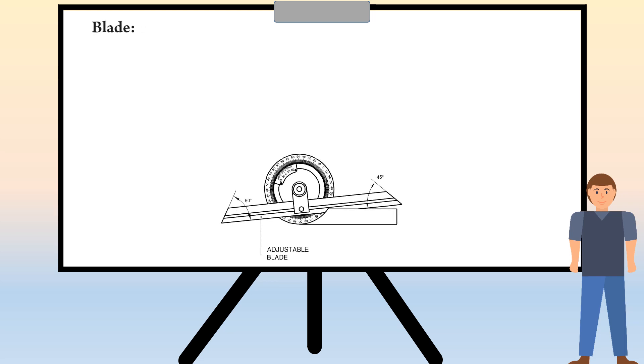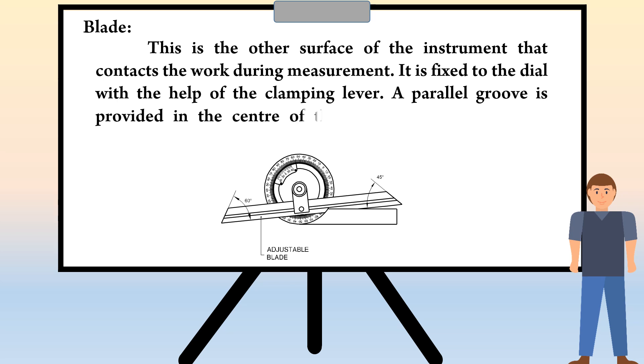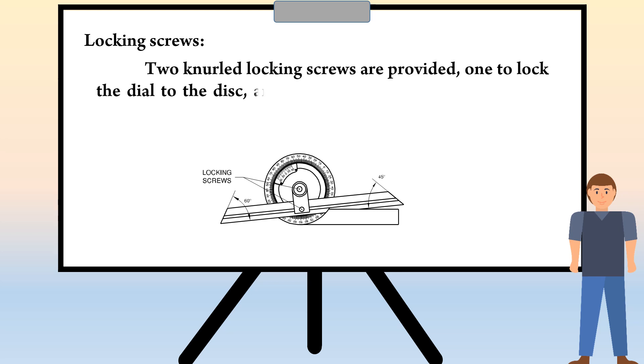The next part is Blade. This is the other surface of the instrument that contacts the work during measurement. It is fixed to the dial with the help of the clamping lever. A parallel groove is provided in the center of the blade to enable it to be longitudinally positioned whenever necessary. The last part is Locking screws. Two knurled locking screws are provided: one to lock the dial to the disc, and the other to lock the blade to the dial.